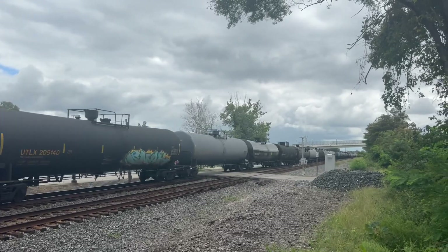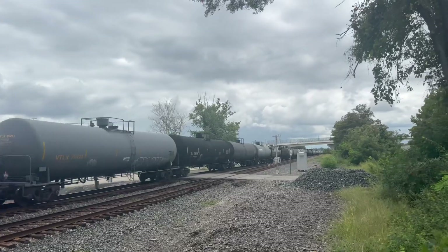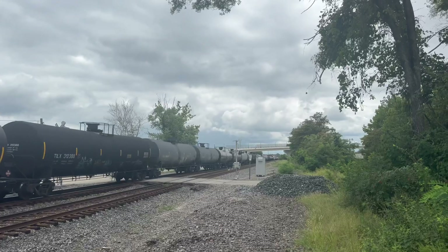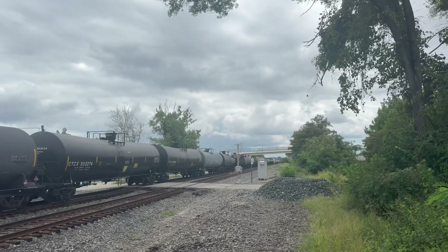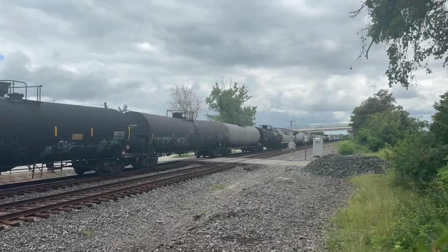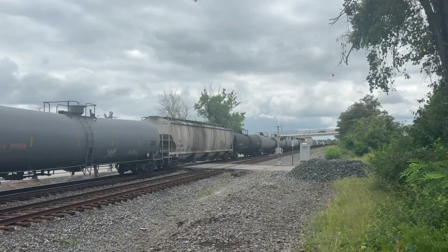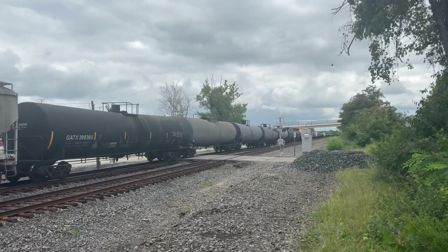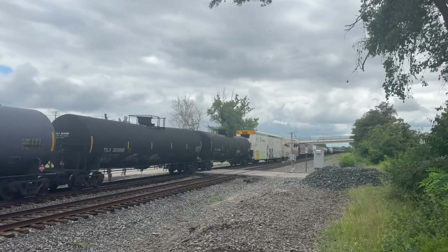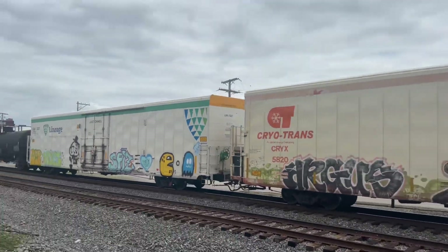5269, 6402! I wonder if this train has a DPU. 5269, 6402! I hate Pac-Man! Cool!